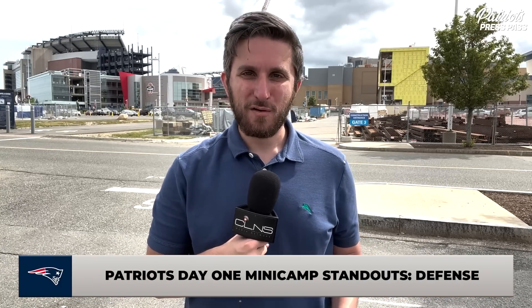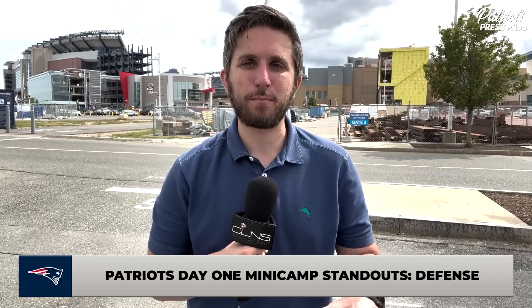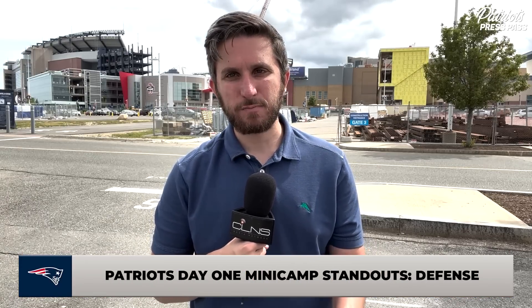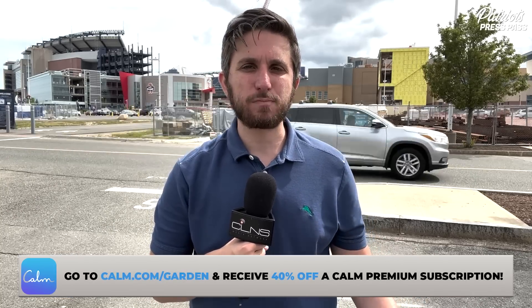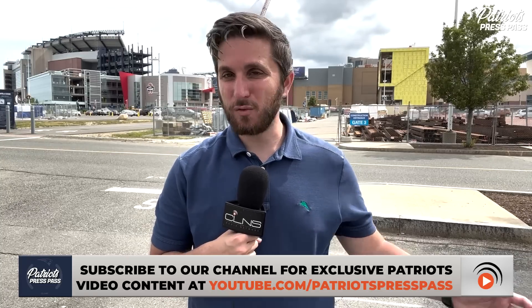On the defensive side of the ball, it's kind of hard to evaluate defense when you're not live tackling and the offensive linemen aren't really blocking the defensive linemen rushing the passer with Mac Jones in a red non-contact jersey. We'll wait till training camp and the preseason to really sink our teeth into the front seven. But when the Patriots defense broke the huddle in seven-on-sevens, it was Jalen Mills and Terrence Mitchell with Jonathan Jones in the slot at cornerback. Mills is an incumbent starter, and Terrence Mitchell is the early favorite to start on the opposite side of Mills in week one against the Dolphins.